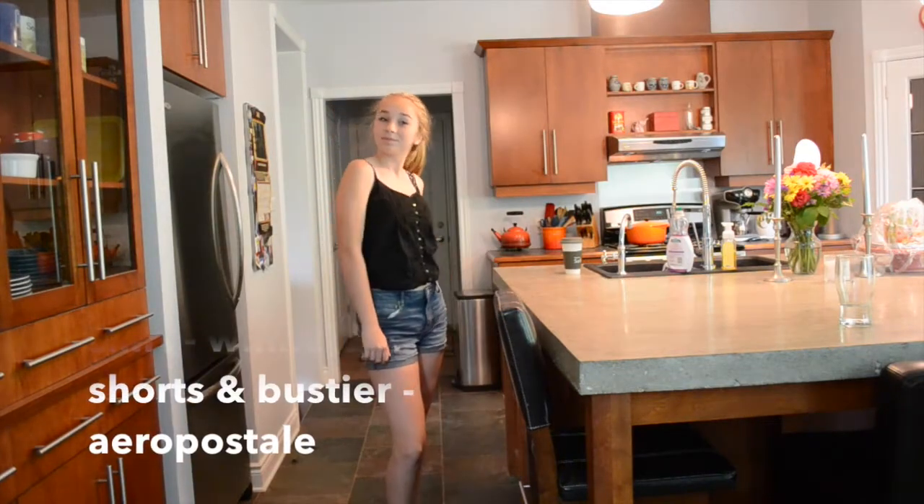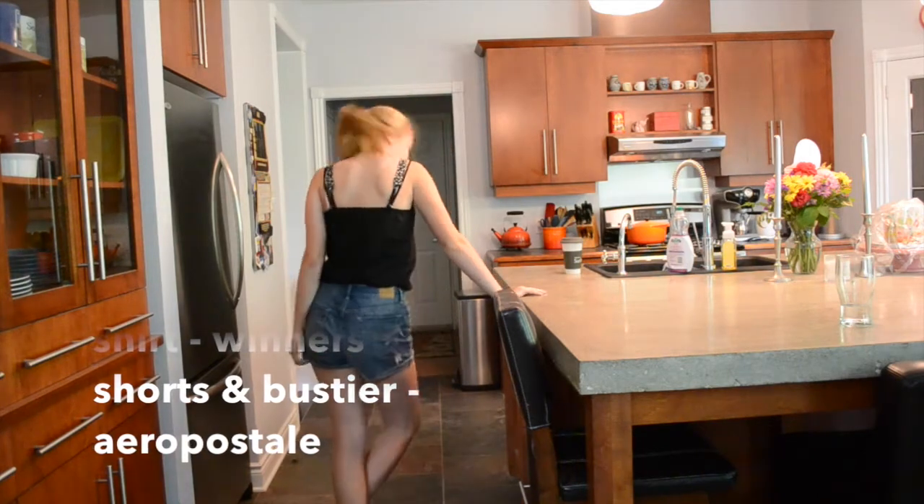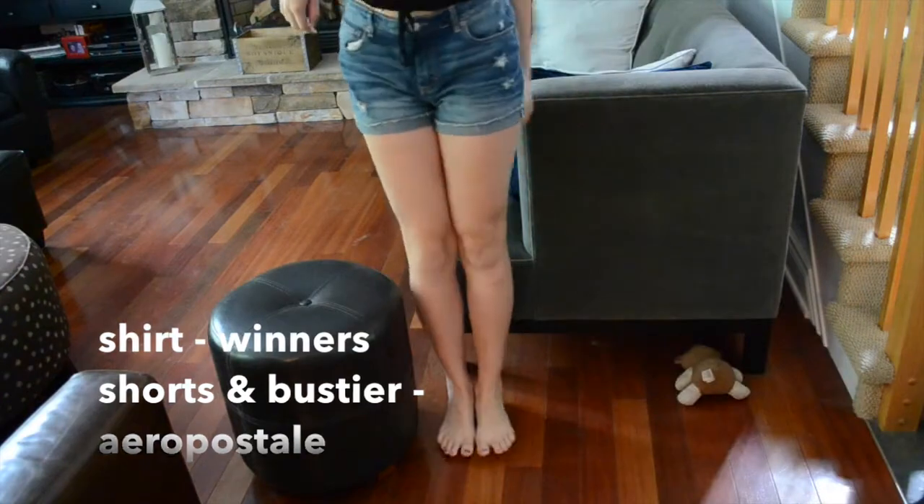The last way is just a tank top — like a cropped tank top or a nice blouse with your high-waisted shorts, that ties right above the waist. That also looks really cute.